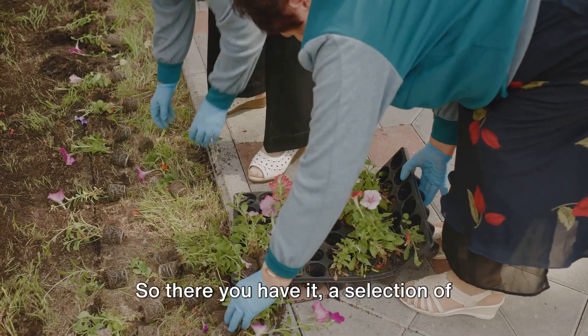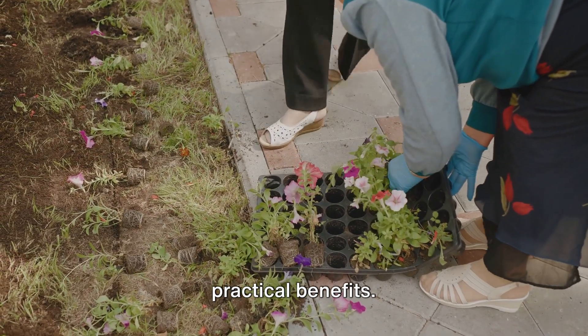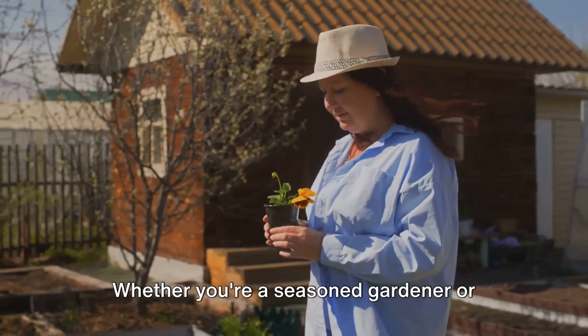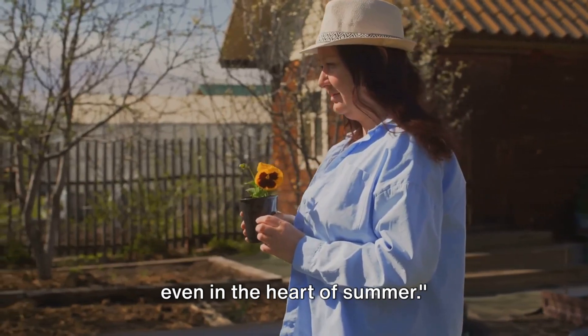So there you have it — a selection of summer-suitable plants that not only add beauty to your garden, but also offer practical benefits. Whether you're a seasoned gardener or just starting out, these plants will ensure your garden remains a lush oasis even in the heart of summer.